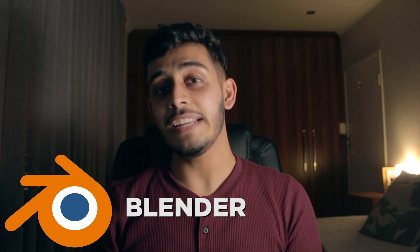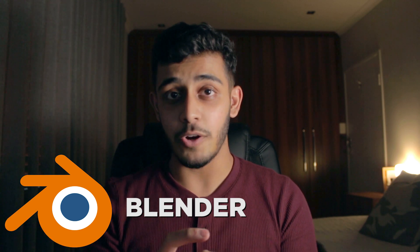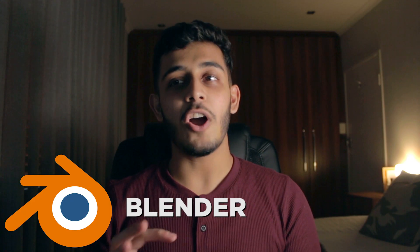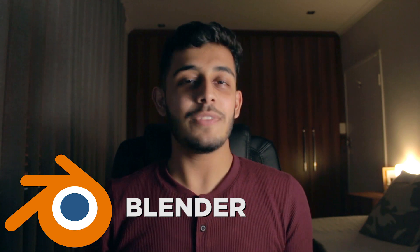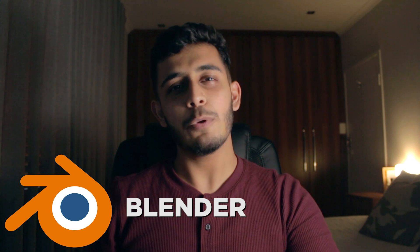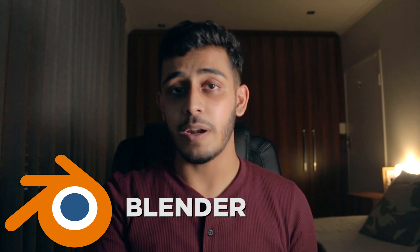Moving on to the next free program — and we're motoring through this list because there's something special I want to talk about at the end — we have Blender. Blender is a 3D modeling engine that allows you to not only import and manage 3D models, but also design 3D models completely for free. Now, Blender is a little bit of an intense program. When you first open it up, you may get a bit of a shock, but as with anything, with time and practice there comes a lot of progress. Blender is akin to something like Cinema 4D, which is a paid program.